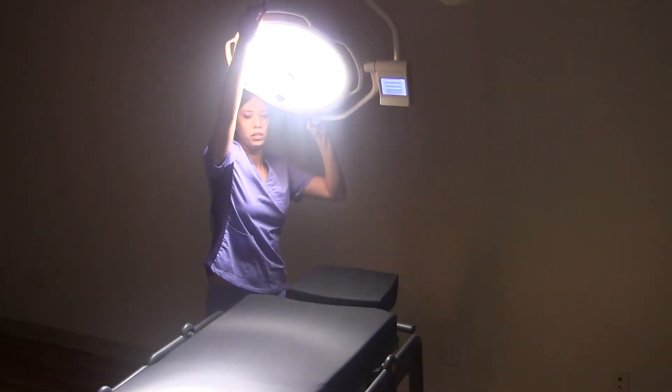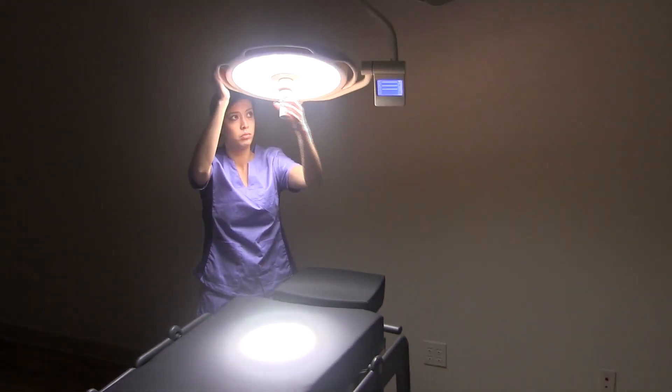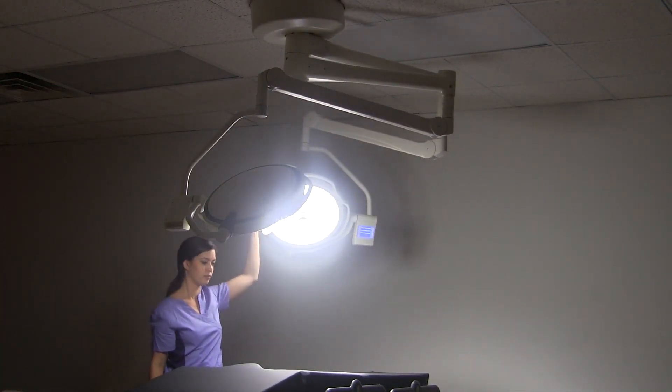Featuring German engineering, the DRE SLS 9000 series is designed to provide excellent maneuverability and ease of use in an economic package.